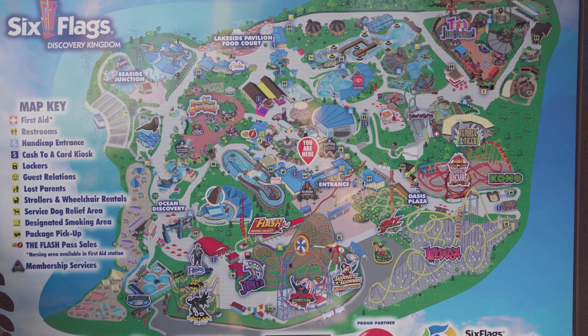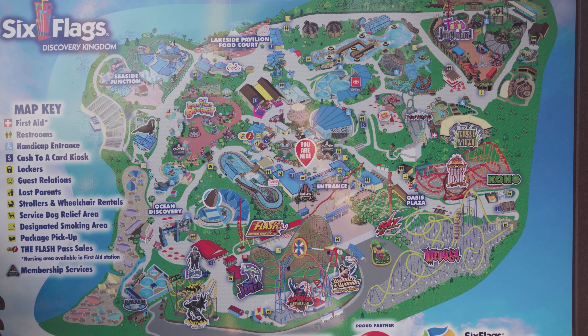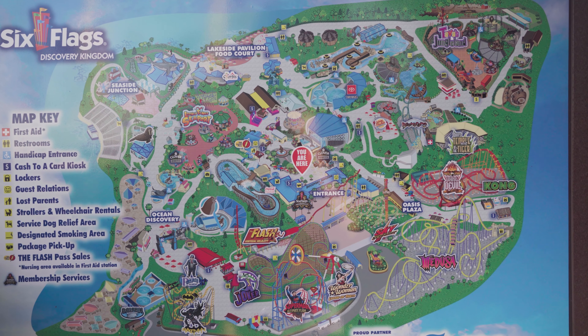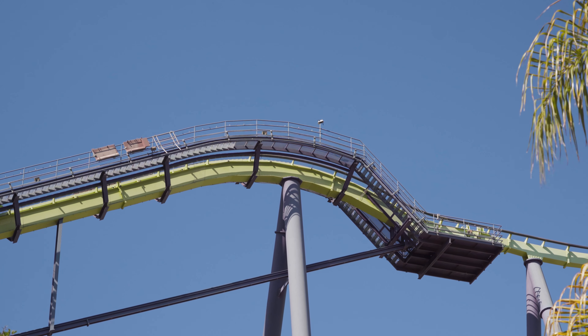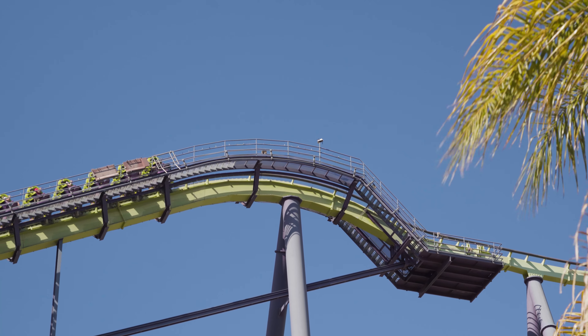The map at the entrance of the park was updated. This new map is the one I mentioned in the last update that was missing several of the rides that are now marked for removal or already removed. And now we'll finish this update, like we always do, with some animal and ride footage.